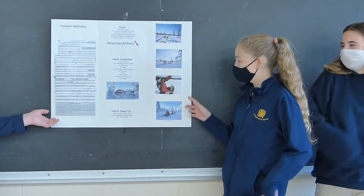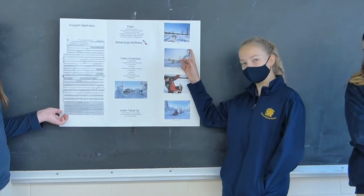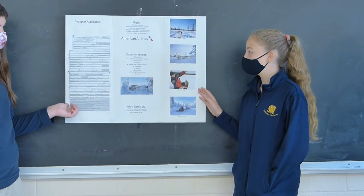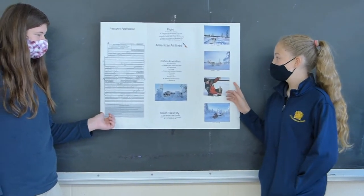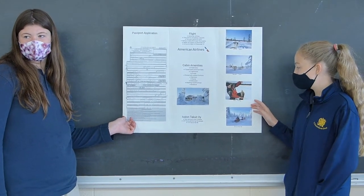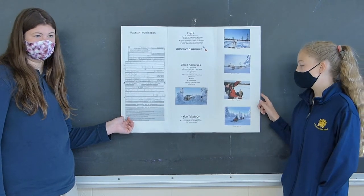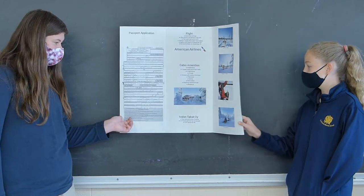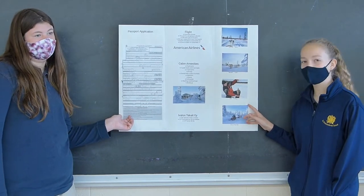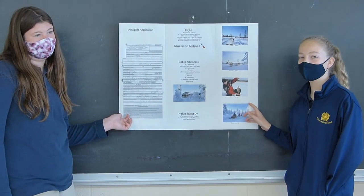These four images show the activities: this top one is the Husky Safari, which you will be going on during your vacation. You will also be going on a Reindeer Safari, where you can meet the reindeer and go on a sled ride. You can go ice fishing on day four in the morning, and you'll be going snowmobiling twice in the evening under the Northern Lights.